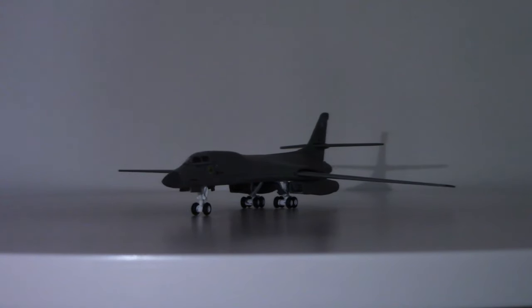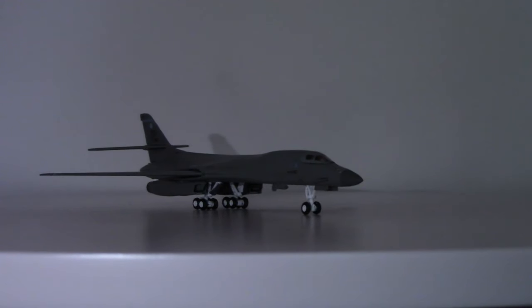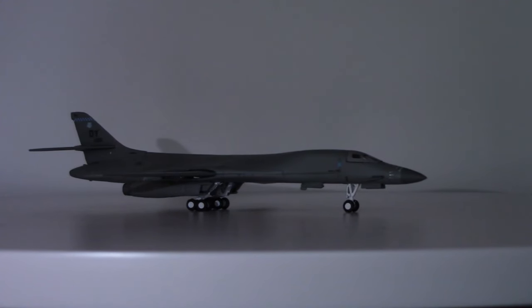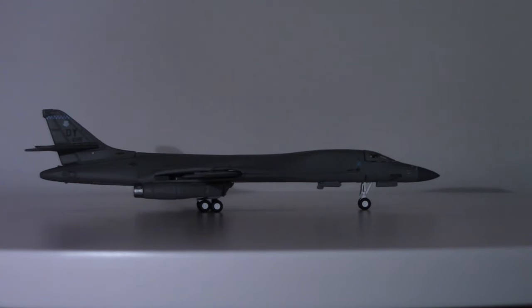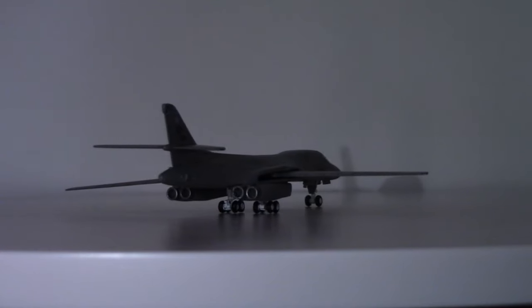Greetings all, Ferrari Man 601 here. Welcome back to another 1/400 scale diecast model aircraft review — this one by Gemini Jets from their Gemini Max line, that's their line for military aircraft — the Rockwell B-1 Lancer.